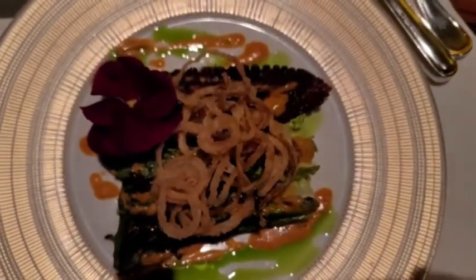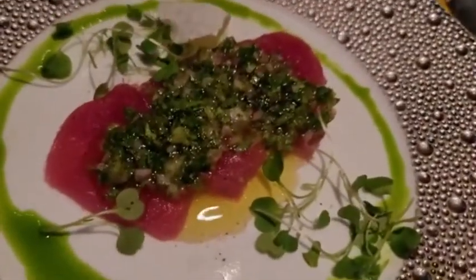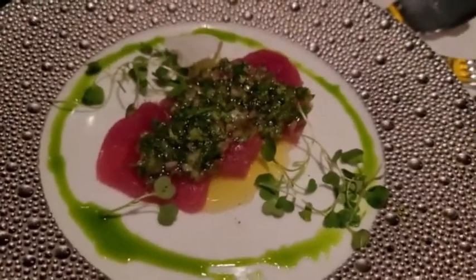Okay, so it's octopus time with some lovely fried onions. And then we've got the sakai tuna. Ready to go.